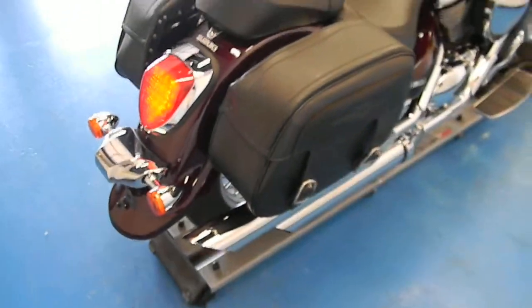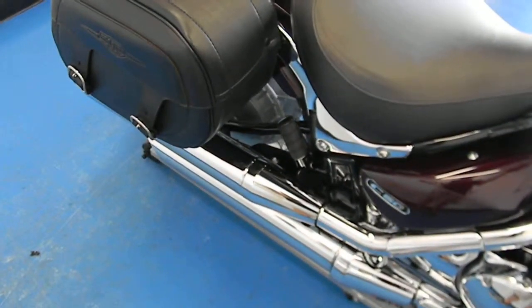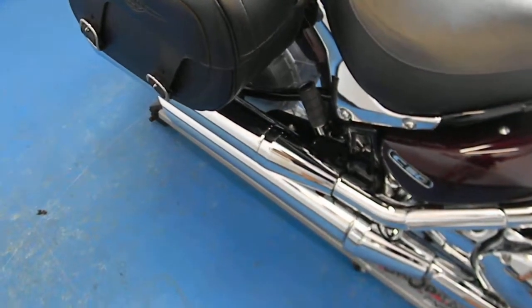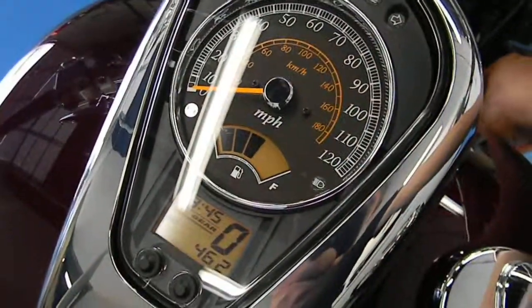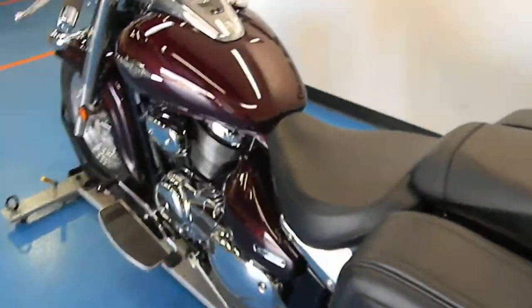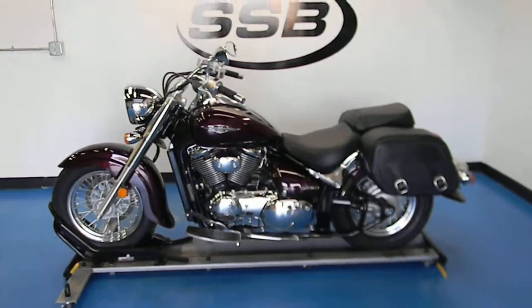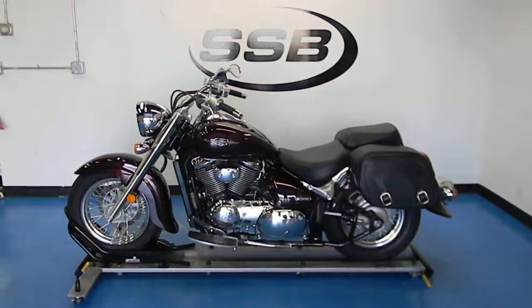There are a couple of aftermarket accessories on there. It is the 805cc — got a little power to her. This bike, along with all the other bikes that we sell here, goes through a 24-point inspection. Most of our bikes also come with a limited 30-day or 1,000-mile warranty. Thank you for visiting us here at simplystreetbikes.com.